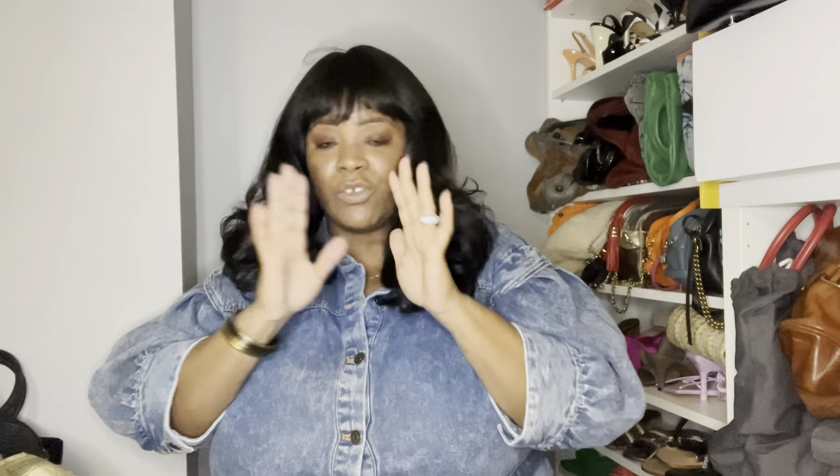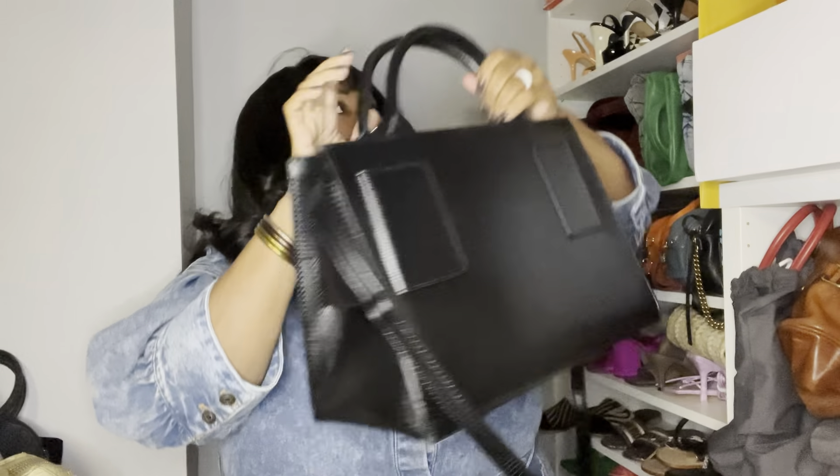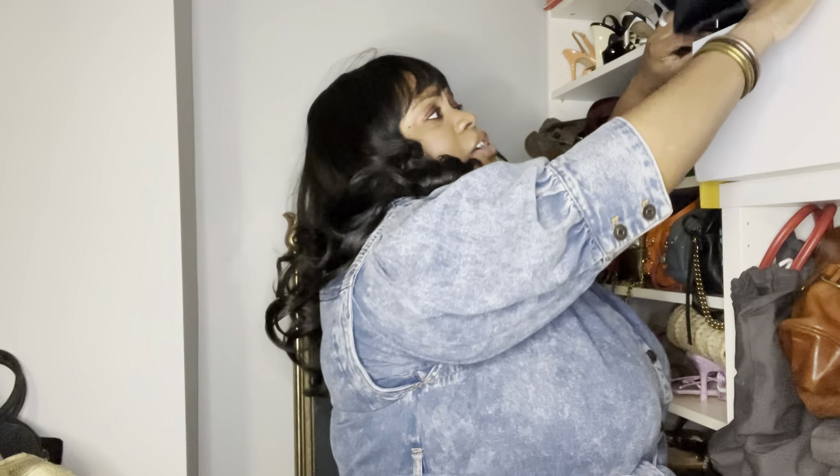The Givenchy Antigona is probably my number one or number two favorite luxury handbag. It comes in close with my Prada Saffiano tote bags, and then at number three — not necessarily luxury, but I consider it luxury — are my Brandon Blackwood Quay bags, of which I have three. I love the Givenchy Antigona. It is one of my favorite bags, and I am like an Antigona connoisseur. So it was no surprise, although I found two of them in Philly, that I keep attracting these bags.